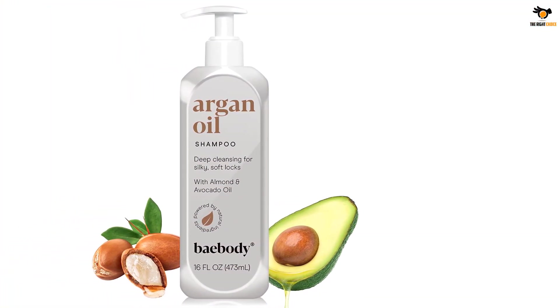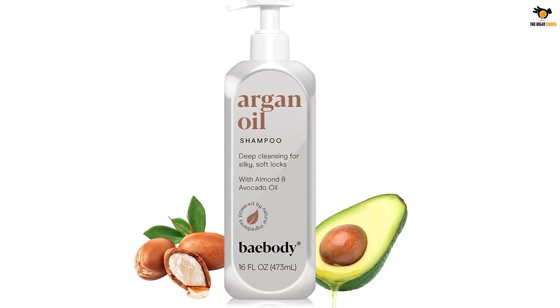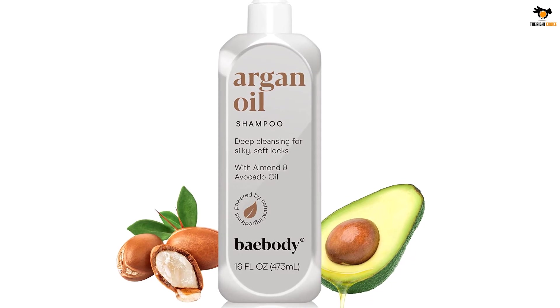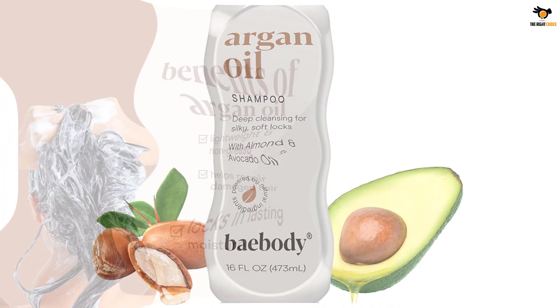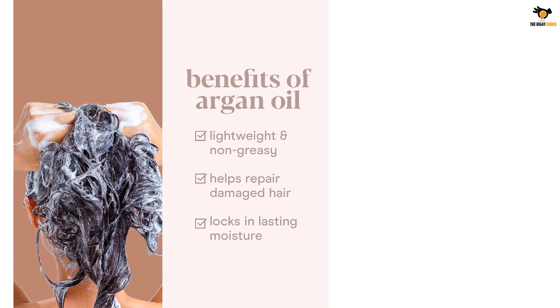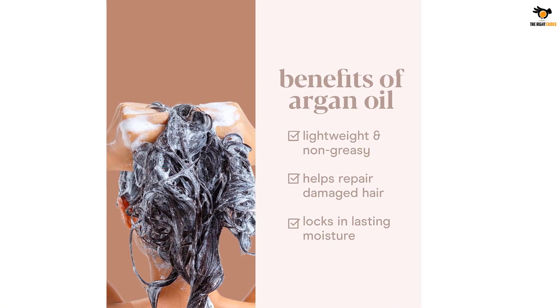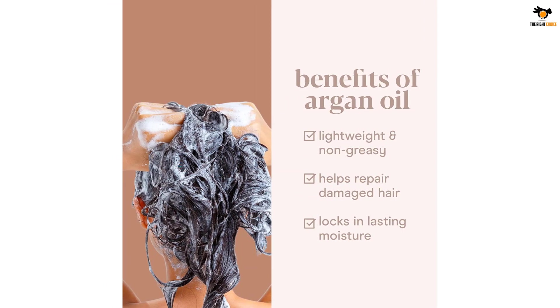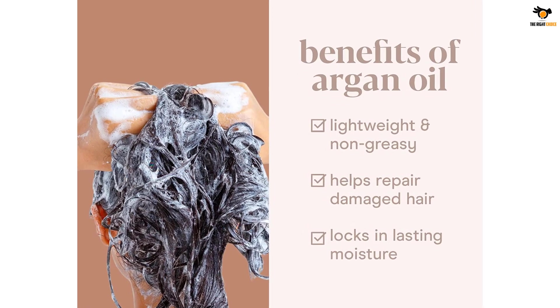Moroccan argan oil is the gold standard, containing vitamins and minerals that greatly enhance moisture. This key ingredient revitalizes your hair's elasticity and restores shine. This blend of Moroccan argan oil, shea butter, olive oil, aloe vera, vitamin E, and coconut oil helps restore shine and softness — great for color-treated, fine, and curly hair.